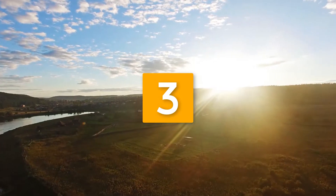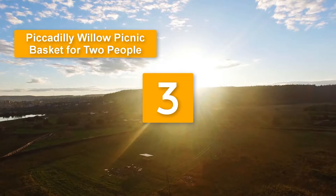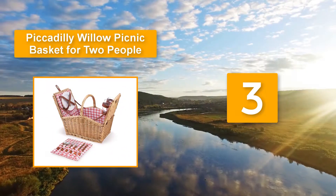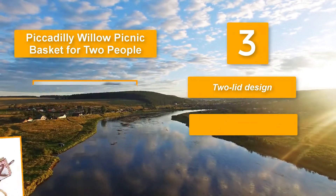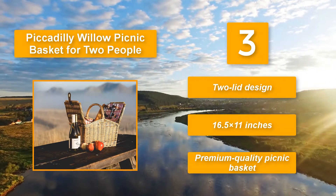Number 3: Piccadilly willow picnic basket for two people. Pretty willow construction guarantees you years of service. The premium grade basket measures 16.5 by 11 inches, hence big enough to accommodate accessories for the entire family. Two lid design. 16.5 by 11 inches. Premium quality picnic basket.